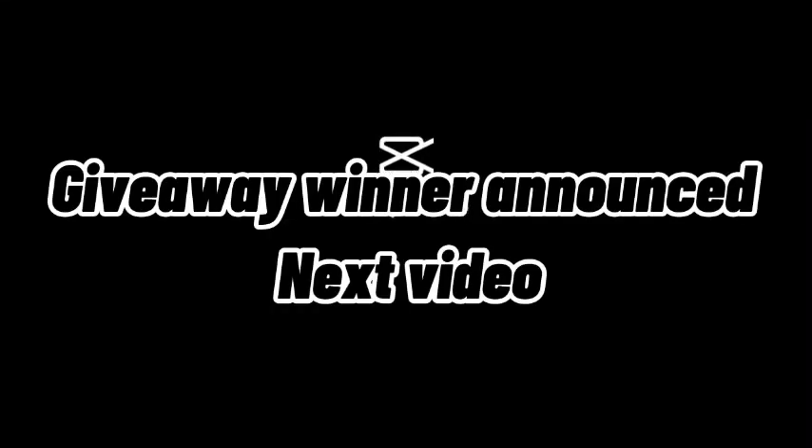Thank you guys for watching. I really hope you enjoyed this video — I had a lot of fun making it. Definitely put down in the comments below videos that I should do next. This was not even that expensive and it was fun to film. Make sure you guys leave a like, subscribe, and enter that giveaway. I will see you in the next video. Thank you.